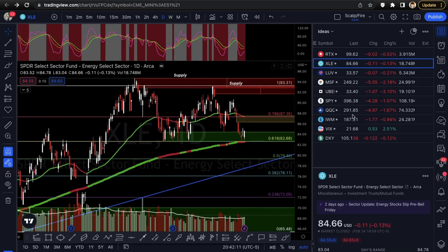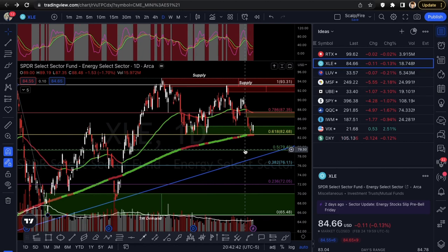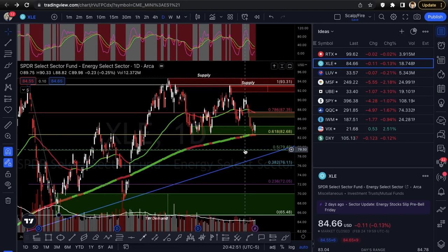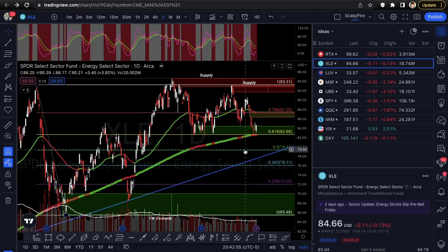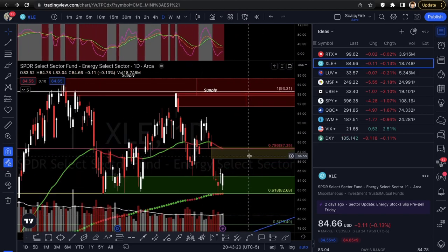Next we're going into XLE. I like this for upside — same as RTX you have a relatively flat close on energy despite market weakness, signaling relative strength, as well as holding 61.8 Fibonacci support that held three other different times. This is actually a fourth and fifth support test, also testing the 200 SMA. I switched to the simple moving average because the market's been reacting more to it than the exponential moving average.